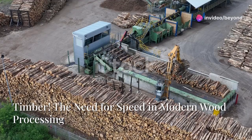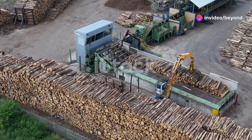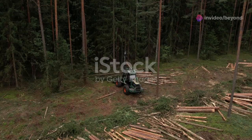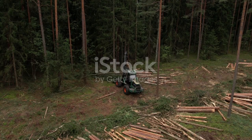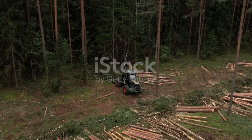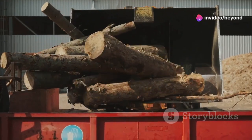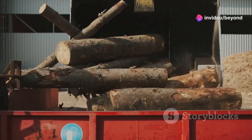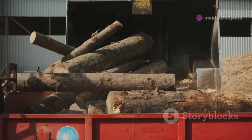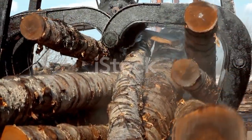Let's talk timber, folks. Trees are nature's skyscrapers, standing tall and proud, reaching for the sky, but they don't cut and stack themselves. Imagine the sheer effort it takes to bring down one of these giants — it's a task that requires precision, strength, and the right tools. We need lumber for homes, furniture, and a million other things. That's where the hard work, grit, and some seriously awesome machinery come in.